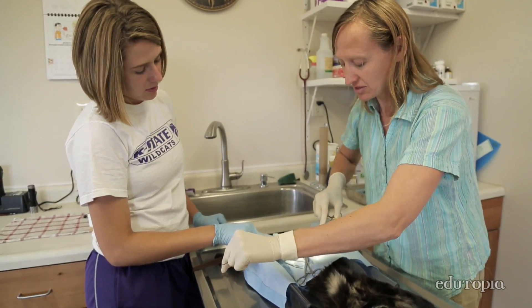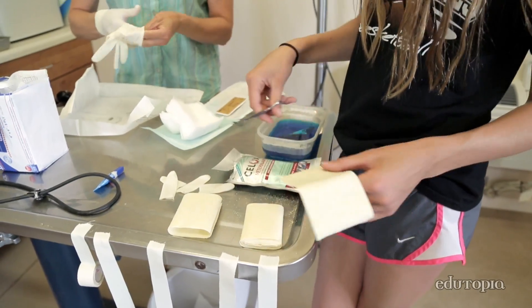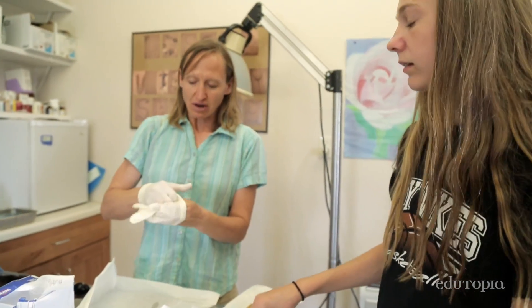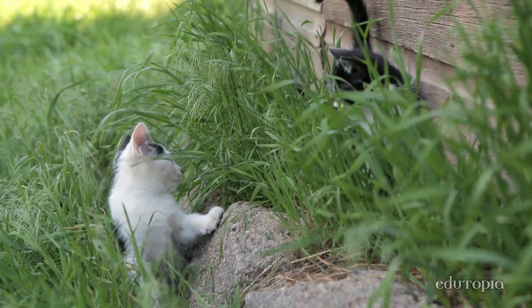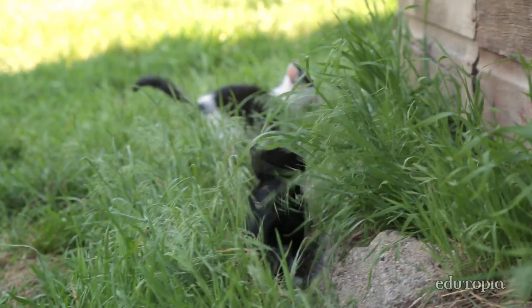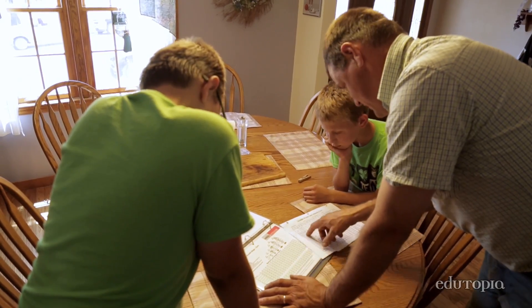Their little minds, ever since they were little — when Ryan would be doing a necropsy on a calf, it was always 'what organ is that, how does that organ function?' He did life science and anatomy and physiology as they went. Critical thinking is something I want my kids to learn more than anything, and that goes beyond the farm — just thinking critically about whether a process makes sense or if I should do this or not.